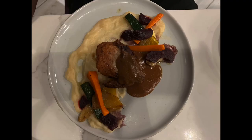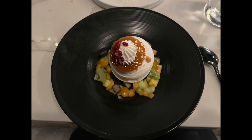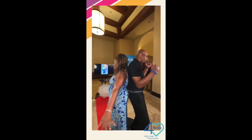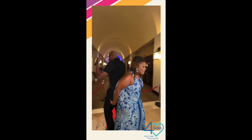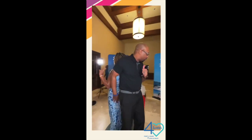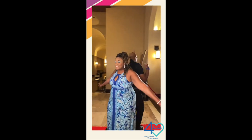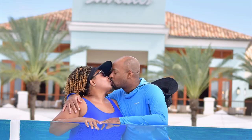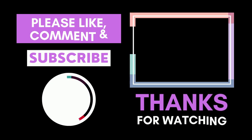That concludes my overall review of Sandals Royal Curacao. If you have any questions about it, please leave them in the comment section down below — I will gladly answer them. I hope you decide to go to Royal Curacao; it's an amazing location and definitely the number one honeymoon spot out of all the Sandals. Me and my husband can't wait to go back — it's definitely a place of love and I love this resort. Thank you so much for watching, until the next video, be safe and be happy!